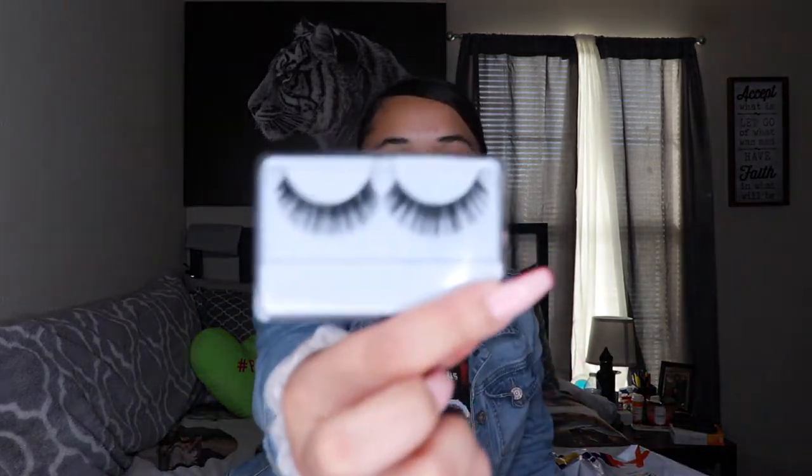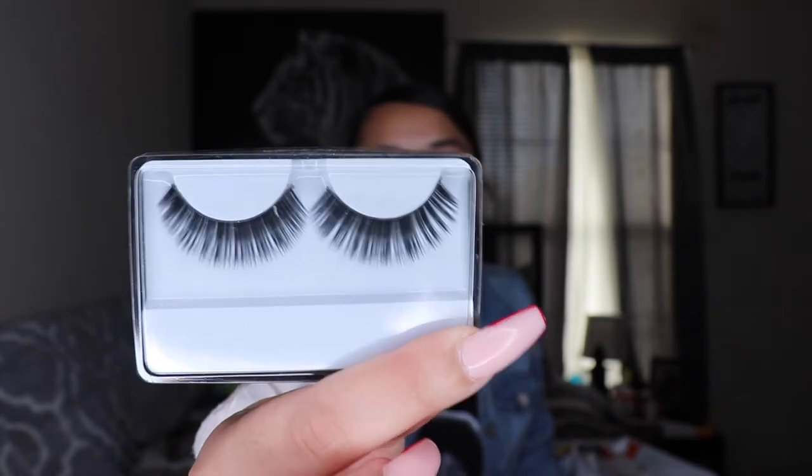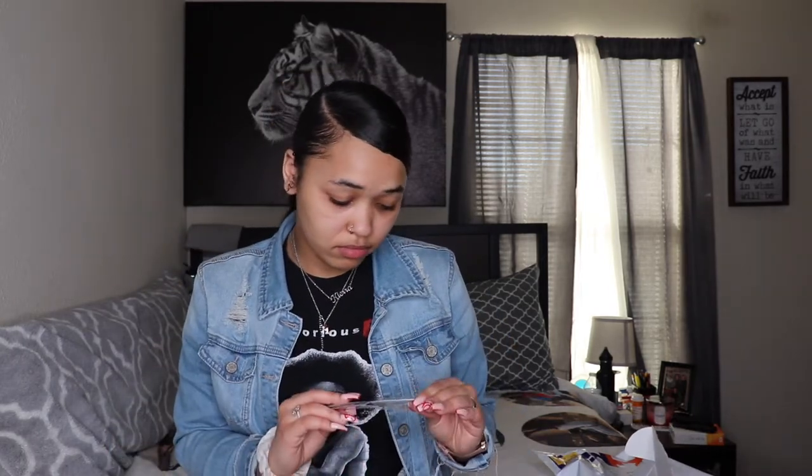So this is what the wig comes with - it comes with some lashes. I would never wear those! They gave me two pairs of lashes. There's a wig cap - this is the netted wig cap - and they gave me a little cute scrunchie. I did get a 26 inch 13x4 body wave. I really hope I like this y'all.